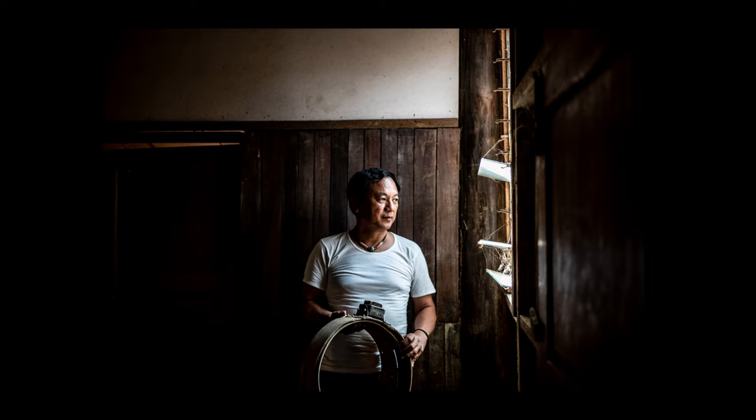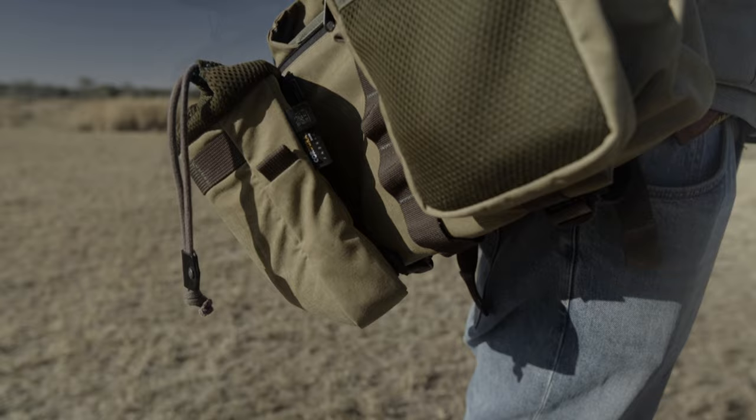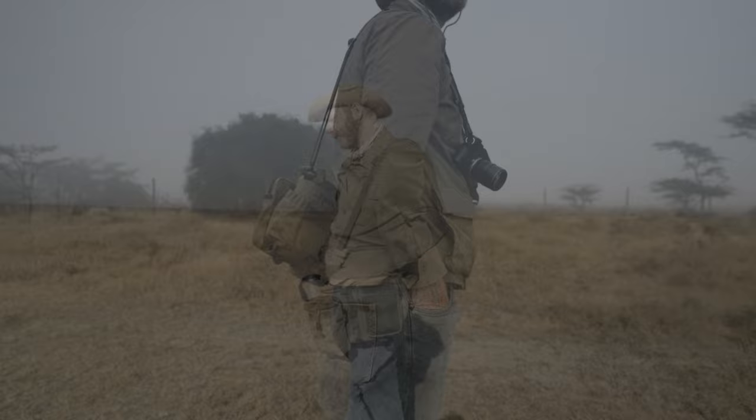Today's episode is sponsored by Wooten Craft Bags, my preferred camera bag for all my assignments worldwide. Learn more by using the affiliate link below to feed your camera bag addiction.